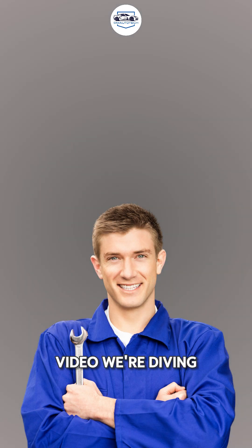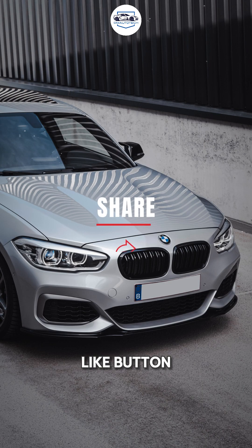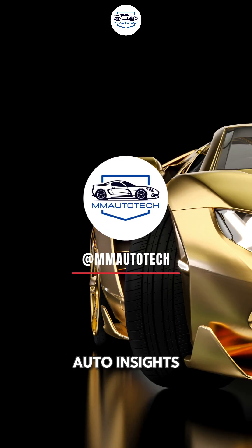In our next video, we're diving into the big question: which engine reigns supreme today? You won't want to miss that video, so hit that like button and make sure you're subscribed to MM Auto Tech for all the latest auto insights.